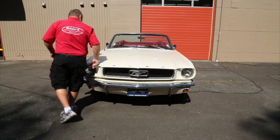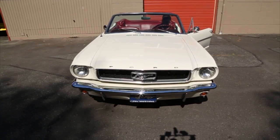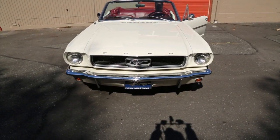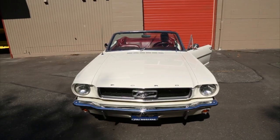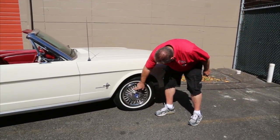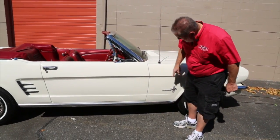Everything else looks pretty good along here. I saw a spot right back in here — there's a little spot right there in the hood, but other than that everything else looks real good. I'm going to show you the lights working here. The windshield washers are working — all set. These tires are brand new, and we've got the wire hubcaps on here with a spinner knock-off. I see some blue fluid right here from when Andrew showed you how the windshield washers work.